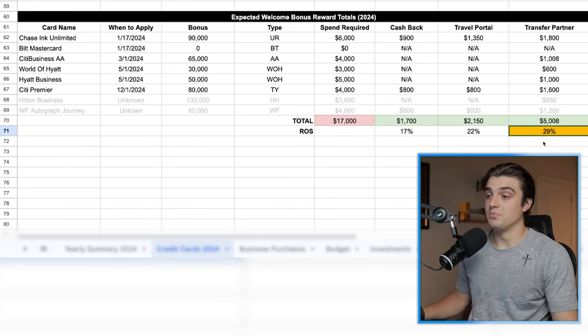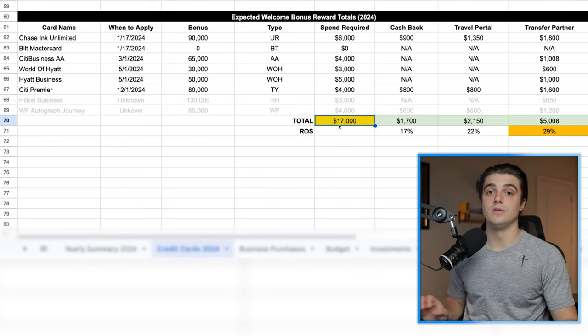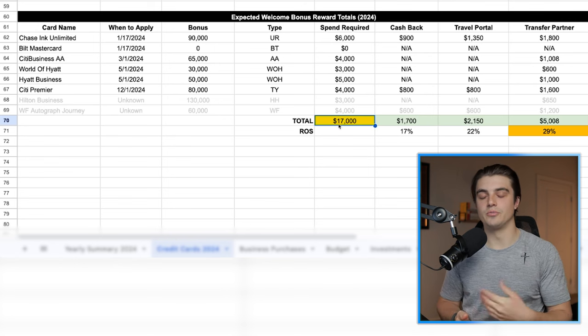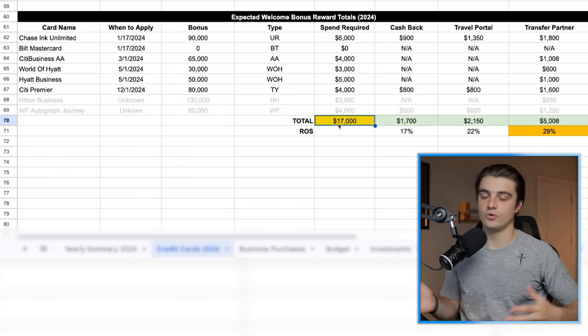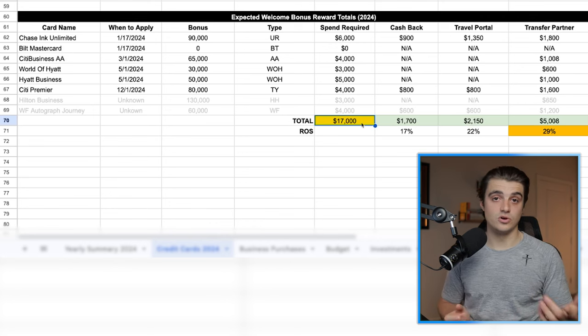That's not to mention all the points I earned from other spending, referrals, or what have you, but this just helps me to paint the picture of how valuable my welcome bonuses are going to be this year. So we just covered a lot of stuff here very quickly, and I could probably make about 10 more videos off of this one alone. What do you think about this roadmap? Are there any cards that you think I should be adding to it that I may be overlooking? Because obviously y'all know a ton about this space too, and I'd like to hear y'all's input on this.